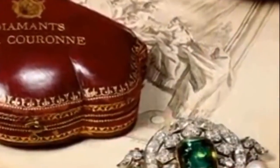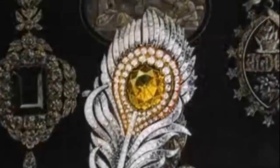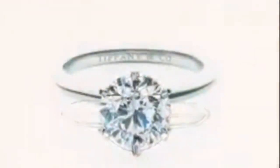When he shocked the world by buying the French crown jewels, the New York press called Mr. Tiffany the King of Diamonds. From then on, Tiffany and Company would be the home of the finest diamonds on the face of the earth.